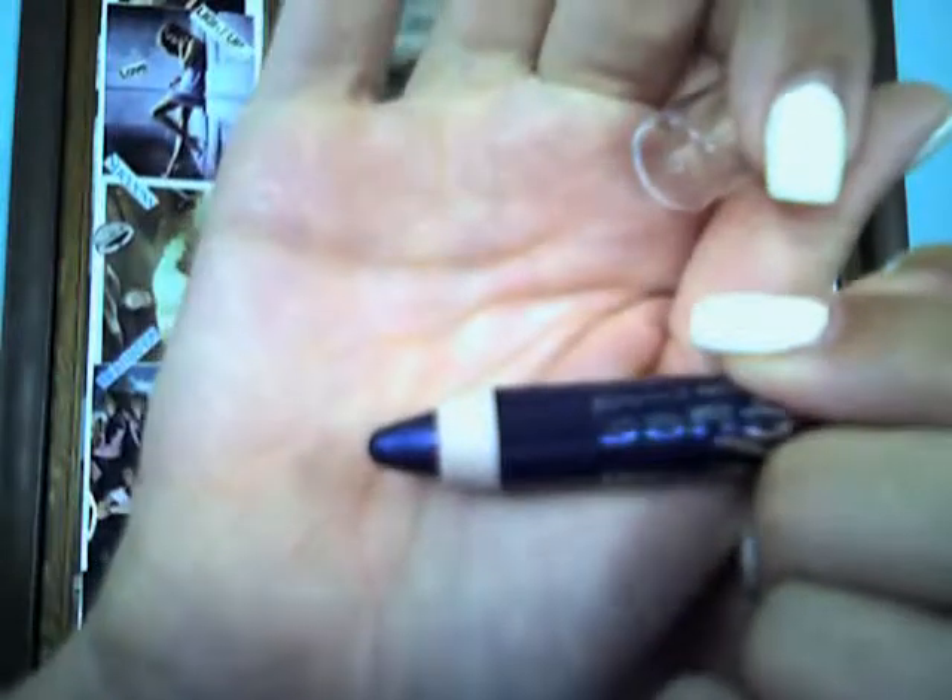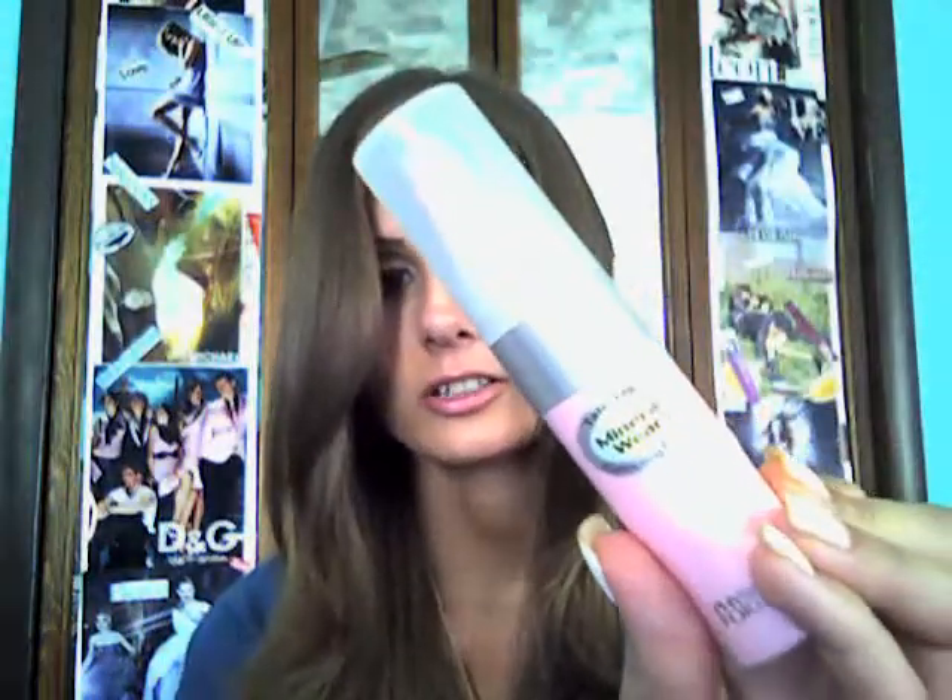Then I went to CVS and got two things. The first thing I got was this Wet n' Wild Idle Eyes Cream Shadow Pencil in 134 Distress — just a really nice navy blue, and I think it was $1.99, so that's a good price. The other thing I got was from Physicians Formula — the Mineral Wear Correcting Primer in pink, because in the Bobbi Brown book she recommends using a pink corrector under your eyes before putting concealer on. I figured for correcting-type products, Physicians Formula is really good, and it was about $10 but you get a lot of product.